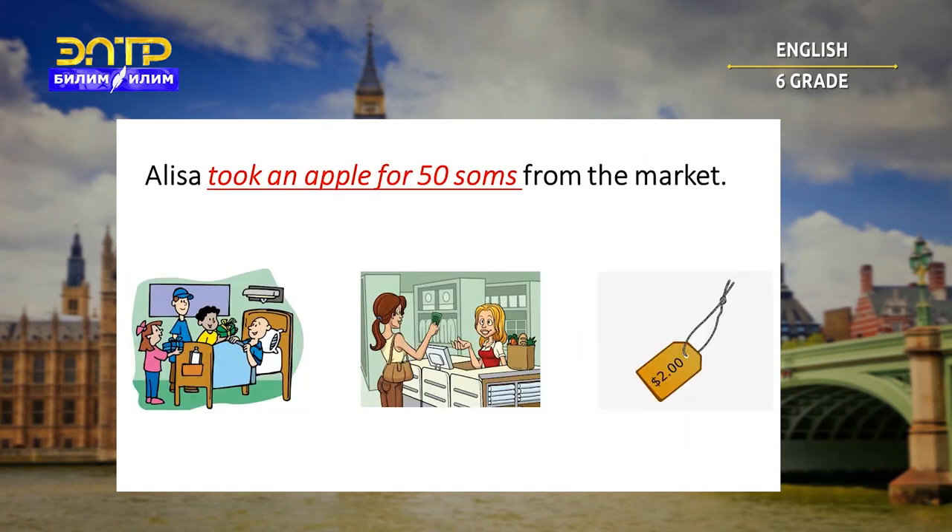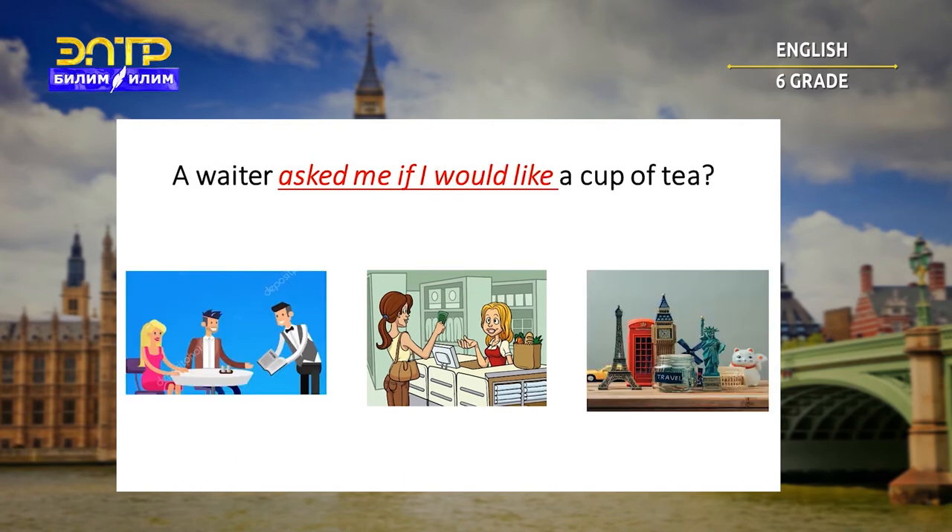Alisa took an apple for 50 cents from the market. Is it visitor, buy, or cheap? Let's check — it's buy. A waiter asked me if I would like a cup of tea. Is it offer, buy, or souvenir? Let's check. Correct — it's an offer.